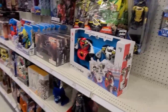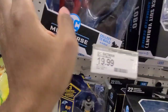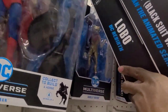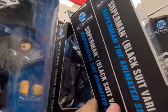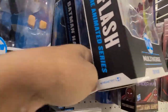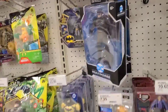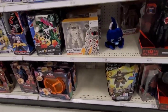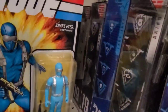Obviously nothing new as far as McFarlane figures — pretty much all the same stuff, it's pretty much been picked clean. That Harley was new actually. Those black suit Superman animated figures — nobody wants those. I don't think people really care for the McFarlane animated take on the figures or his interpretation. They're really top-heavy.